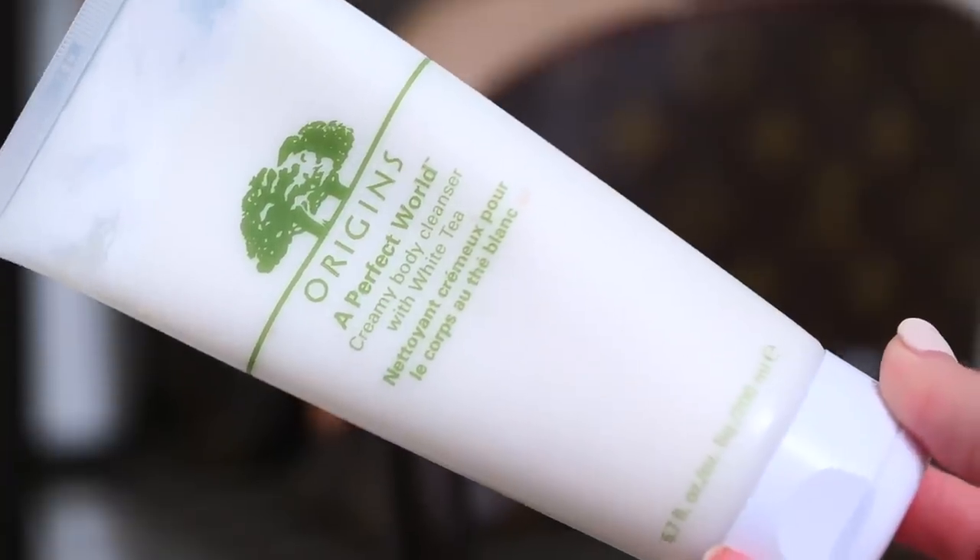A Perfect World body cleanser by Origins gets me squeaky clean and it is my current favorite body wash.